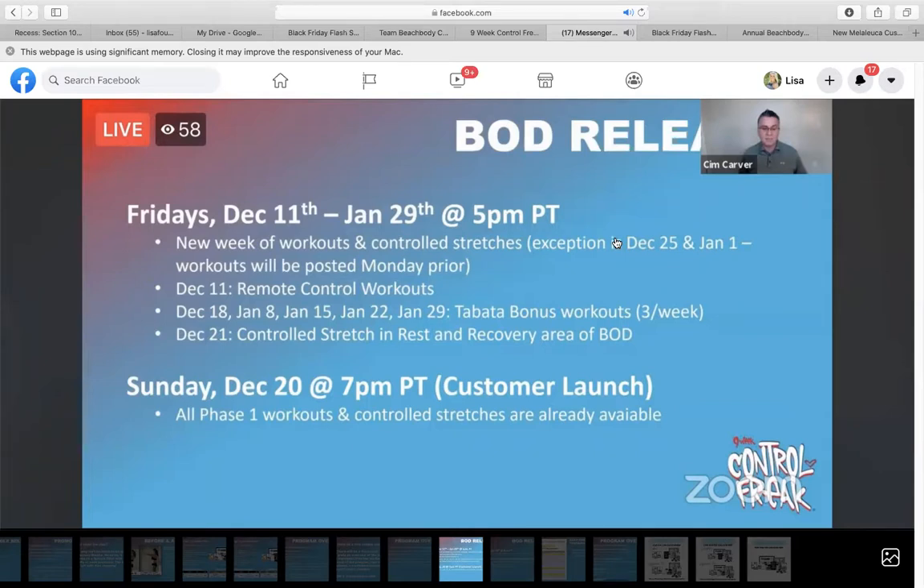On Sunday, December 20th at about 7 PM Pacific, 10 PM Eastern, everything should be available within Beachbody On Demand. That's when our customer launch will happen, so all of phase one — the first three weeks of workouts — will be live in Beachbody On Demand and we can start selling to our customers.